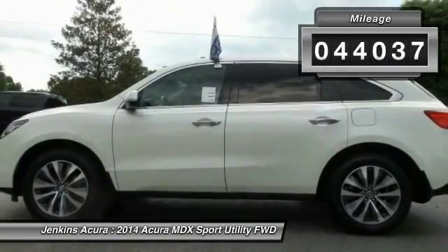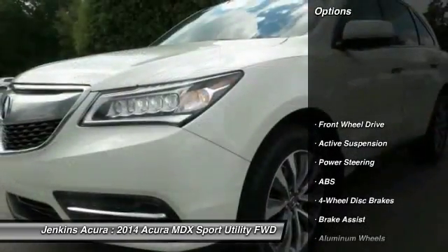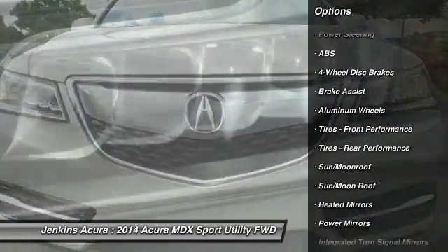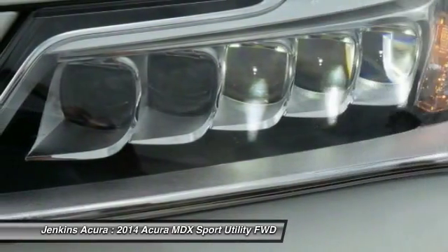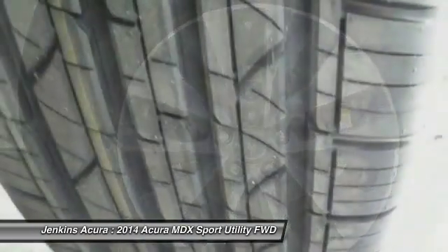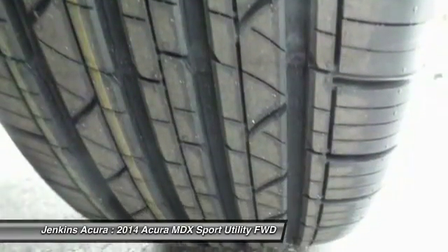Here are some of this vehicle's great options: navigation system, lane departure warning, stability control, traction control, steering wheel audio controls, power lift gate, keyless entry, backup camera, power passenger seat, and anti-lock braking system.